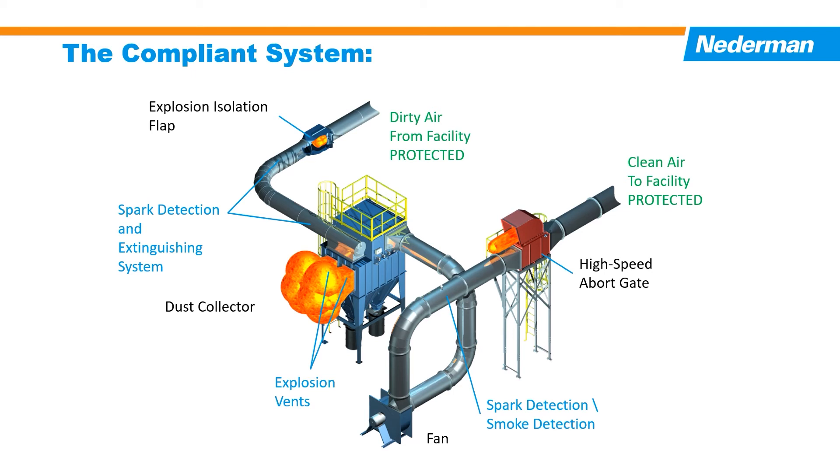This diagram shows an explosion in the dust collector and the systems performing their functions. The explosion relief vents control and direct the energy away from the building to a designated restricted area. Located in the supply and clean air pipe systems, the CARUS explosion isolation flap and the high-speed abort gate system block the path of the pressure wave and flame front from the dust collector to the workspace.